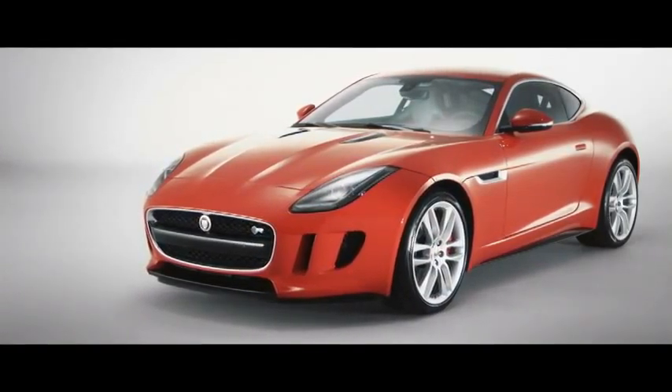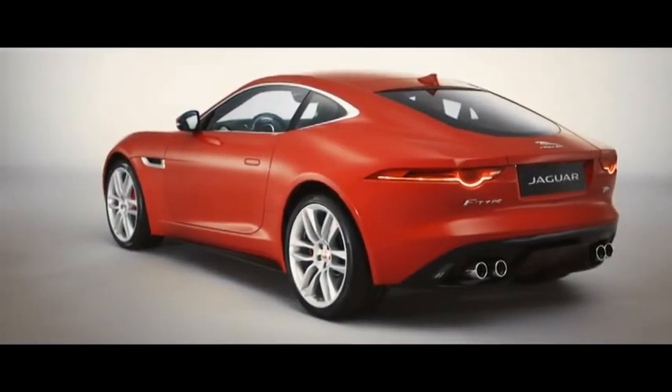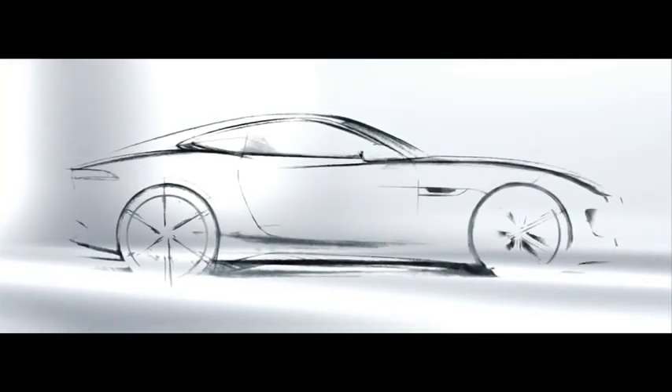Our design philosophy for the F-Type Coupe was one that we used for all of our cars — great proportions, especially for a coupe like this, very pure surfacing and very beautiful lines. The car is very similar to the CX16, because that car to me embodies what a Jaguar sports car should be. We didn't want to lose any of it. With the CX16, we used it as a showpiece for what the design team could deliver — that daring, dramatic coupe.